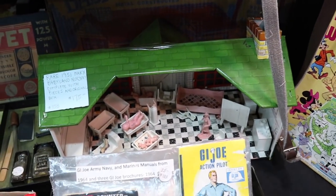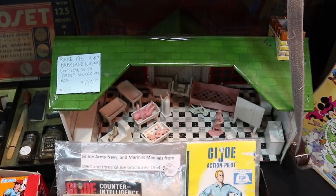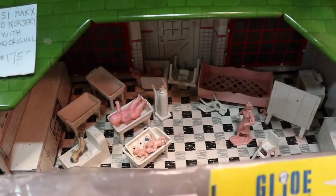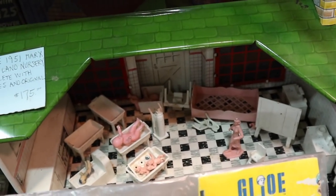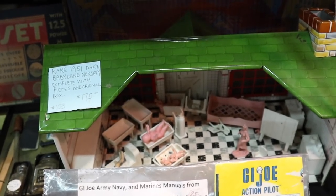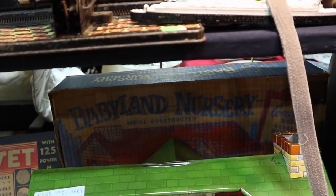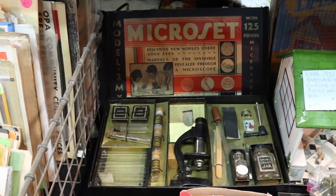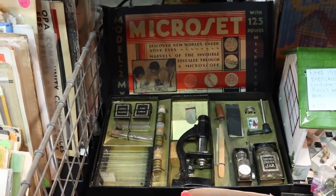Here we've got a rather hard-to-find Babyland Nursery by Marx — we think of Marx for tin toys, but they were starting to venture into plastics even back in 1951 when this came out. It's complete with all of the original bits — bassinets, little beds, and they've got the air tank. It's priced at $175 and has its original box as well. Here's a microscope set in the box from 1935. We see a lot of these, but to find one complete with specimens and a good graphic on the box makes this a little more special.